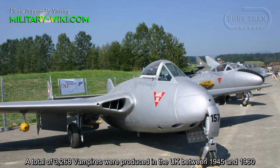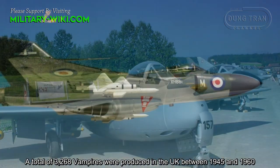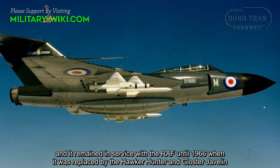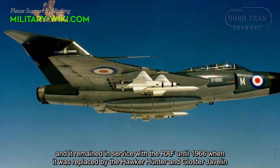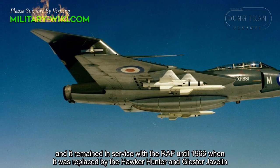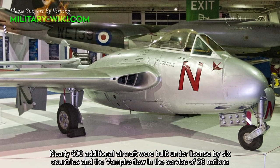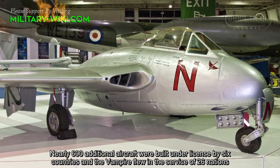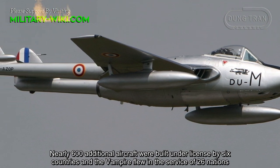A total of 3,268 Vampires were produced in the UK between 1945 and 1960, and it remained in service with the Royal Air Force until 1966, when it was replaced by the Hawker Hunter and Gloster Javelin. Nearly 600 additional aircraft were built under license by six countries, and the Vampire flew in the service of 26 nations.